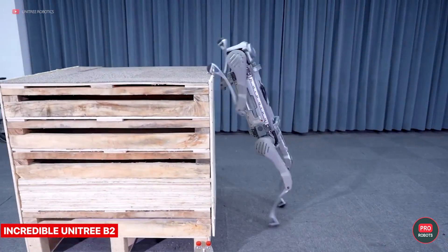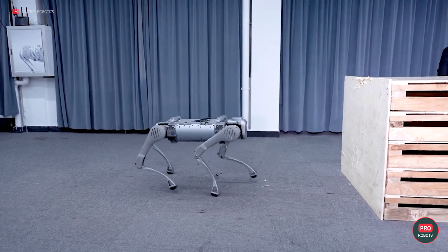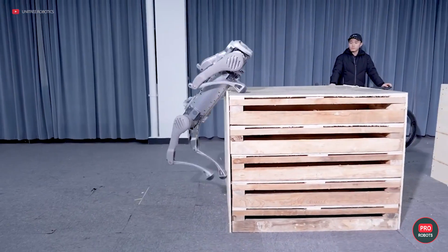While the world seems to be going crazy for humanoid robots, Unitree B2 continues to develop its superpowers. The ease of movement on this quadruped robot is something I haven't seen anything like yet.